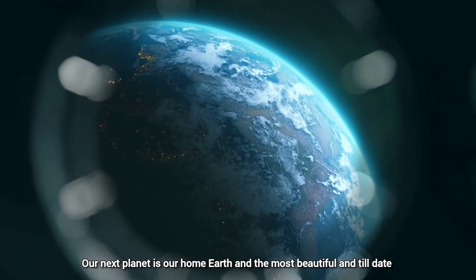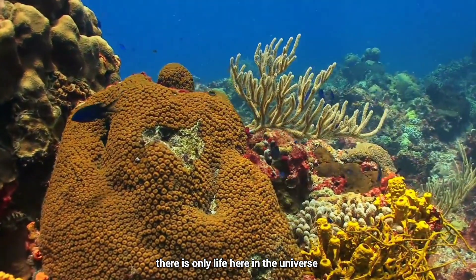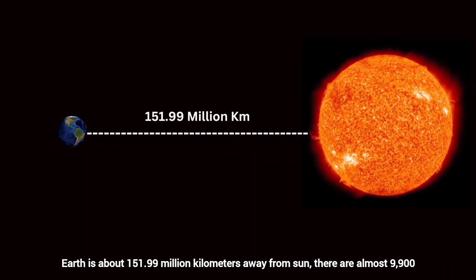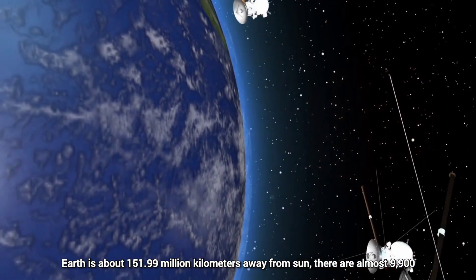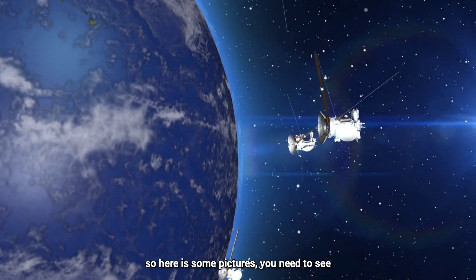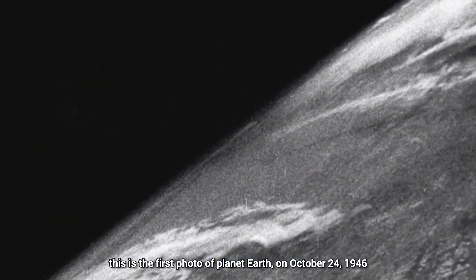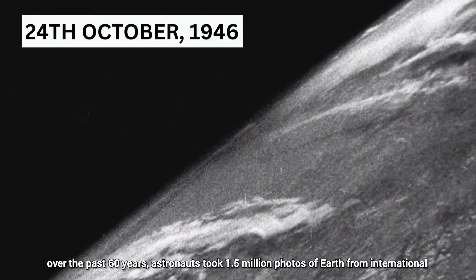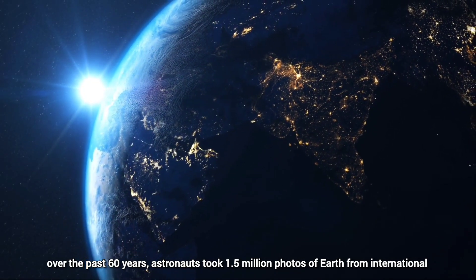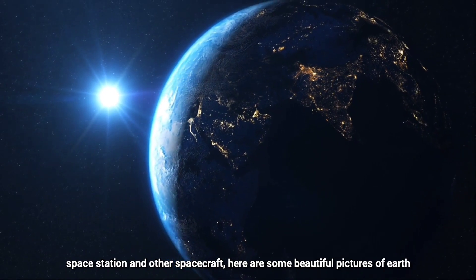Our next planet is our home, Earth — the most beautiful planet, and the only place with known life in the universe. Earth is about 151.99 million kilometers away from the Sun. There are almost 9,900 active satellites orbiting Earth. The first photo of planet Earth was taken on October 24, 1946. Over the past 60 years, astronauts took 1.5 million photos of Earth from the International Space Station and other spacecraft.